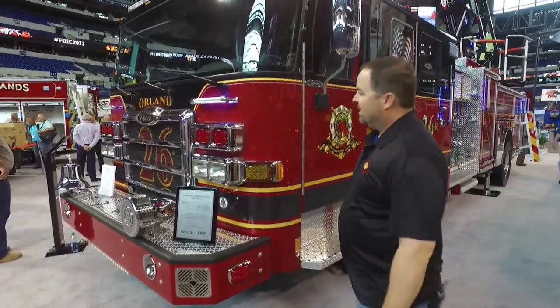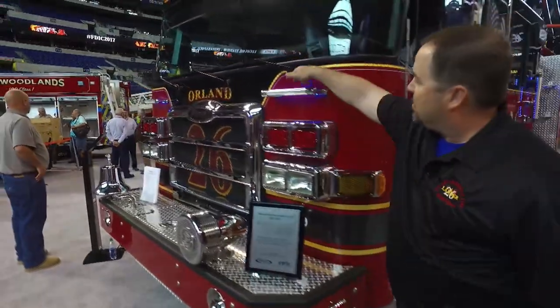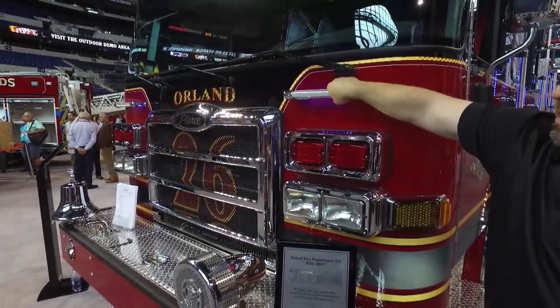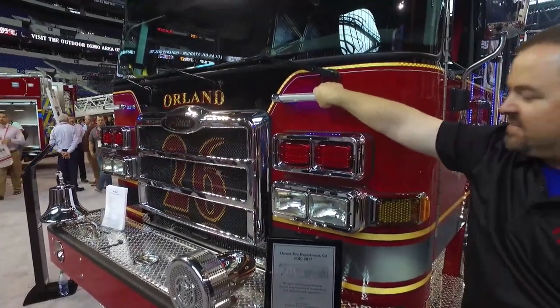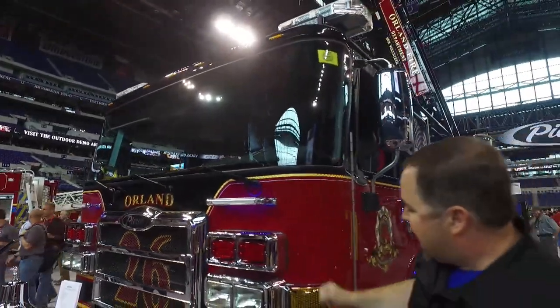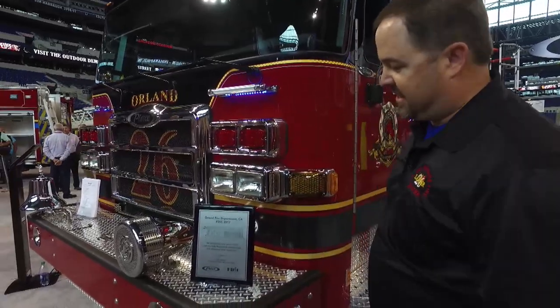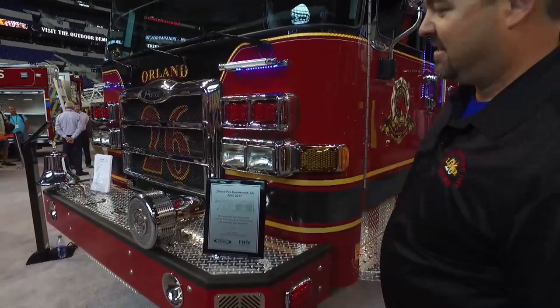Starting out here with the bumper, we added these grab bars with rear lighting so you can actually see at night time when you go to grab on. It helps to clean the windshield — it's a nice safety factor. We added the turn signals off to the side to give us more Code 3 lighting in the front. You can obviously see our sirens.